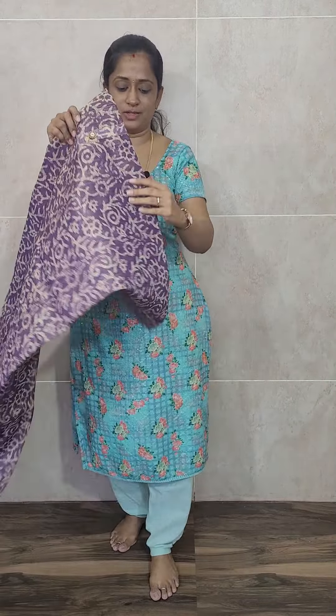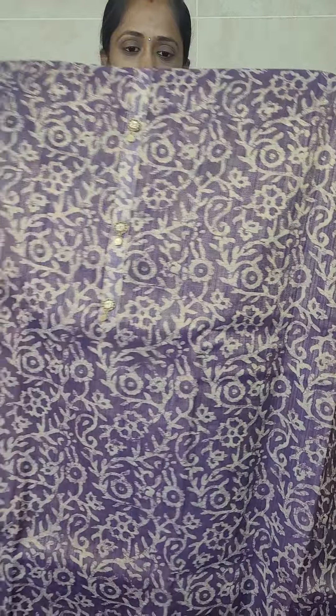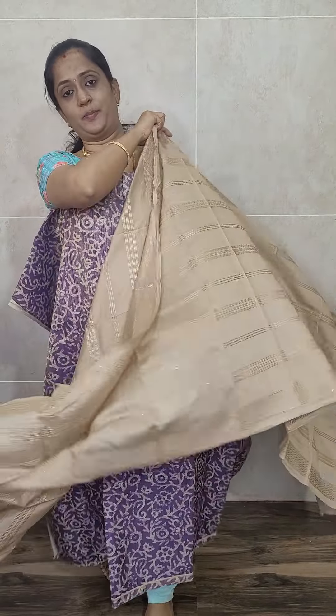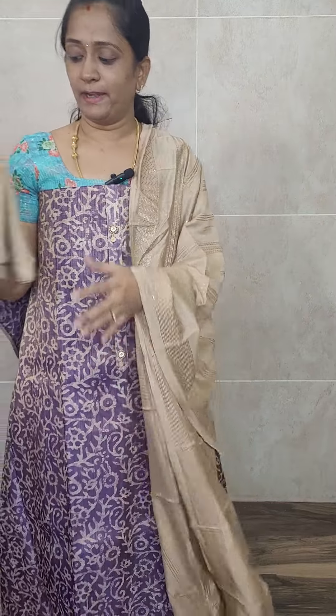Next is a very beautiful dark binjal violet shade — a digital printed pattern with a kind of batik-style digital print. You'll get a crepe lining with this. The dupatta is a light beige headless soft silk dupatta — a very beautiful combination. The bottom is a contrast cotton silk bottom. Priced at just 1090.